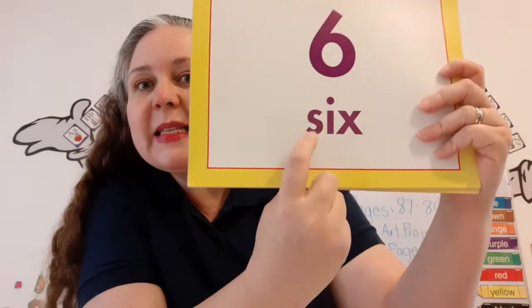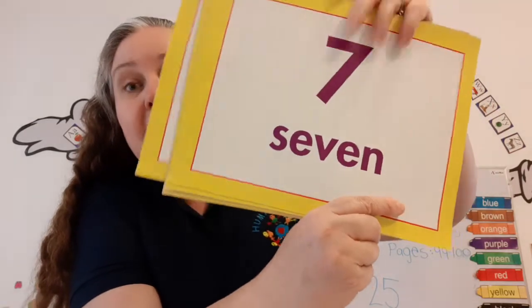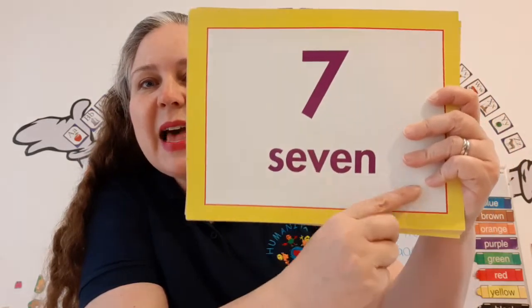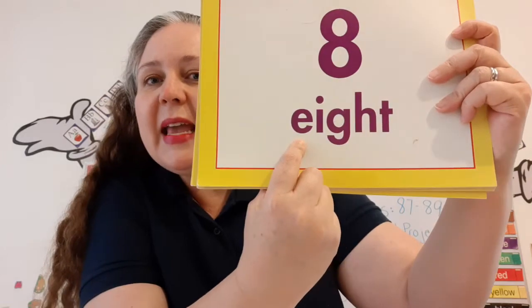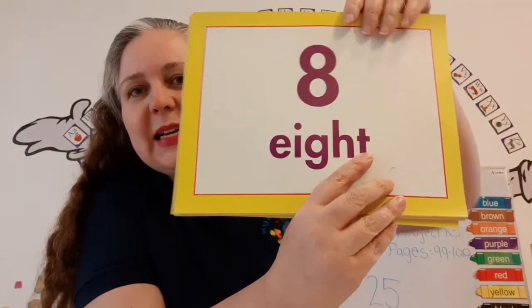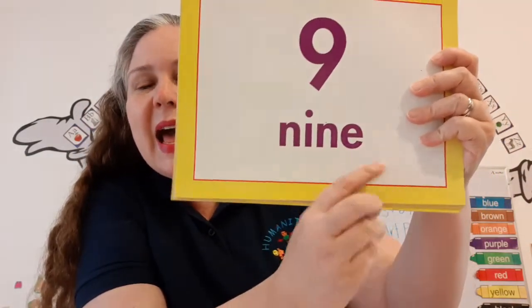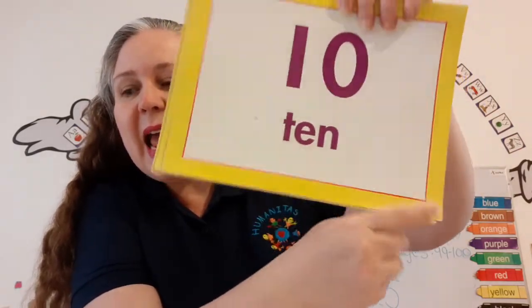Six — S-I-X. Six. Seven — S-E-V-E-N. Seven. Eight — E-I-G-H-T. Eight. Nine — N-I-N-E. Nine. Ten — T-E-N. Ten.